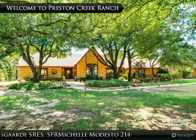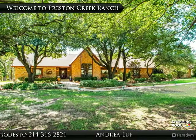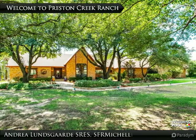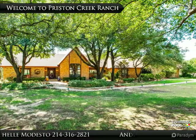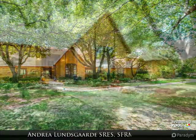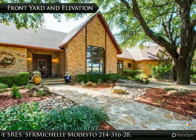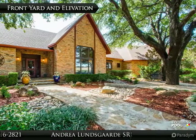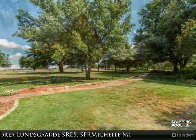Welcome to Preston Creek Ranch, located at 1600 North Preston Road. Preston Creek Ranch is an 18-acre property with a three-bedroom, three-bathroom custom-built home. The three-car garage with a bonus room above has a separate entrance. This magnificent property has a prime location featuring around 680 feet of frontage on Preston Road and a circular drive.